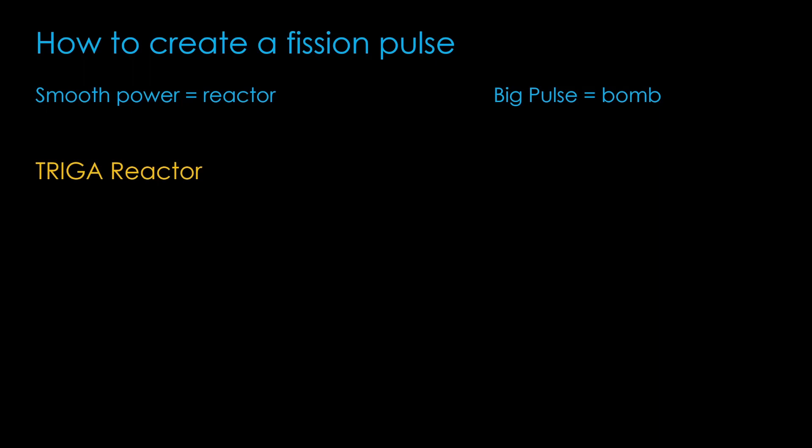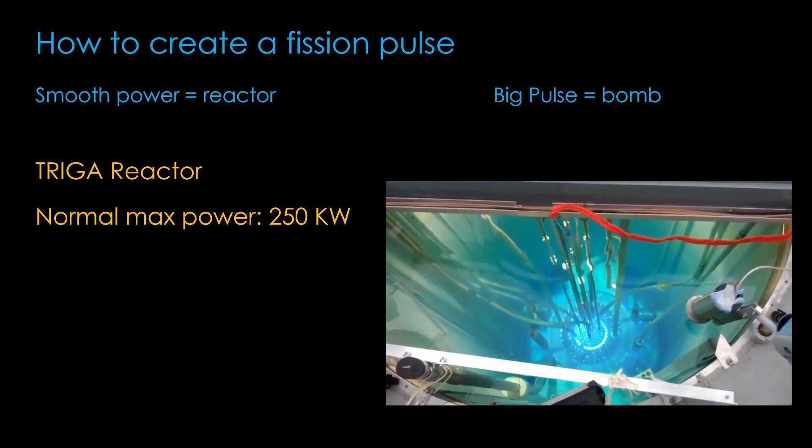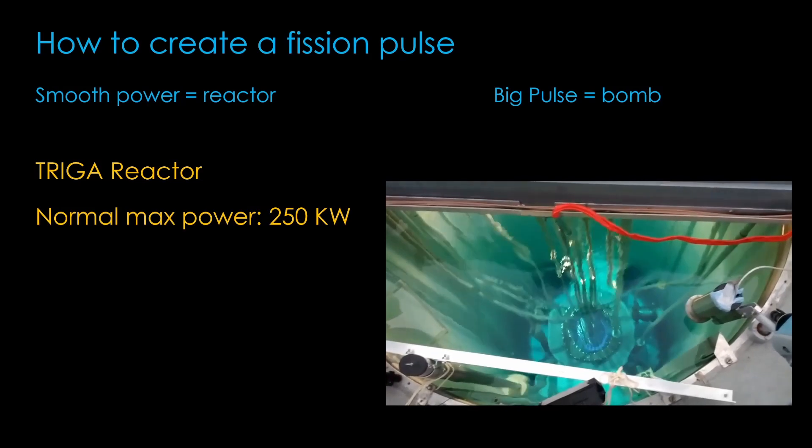But how to create that fission pulse? Generally speaking, the goal with a reactor is to slowly and smoothly increase its power. If we end up with a big pulse of fission, that is generally a bad thing — less like a reactor and more like a bomb. Interestingly, this is actually a solved problem. There is a research reactor known as TRIGA that is used in many universities. Normally it has a max power of only 250 kilowatts and typically runs at much lower power levels, but it can also operate in a pulsed mode. Watch for the blue flash.